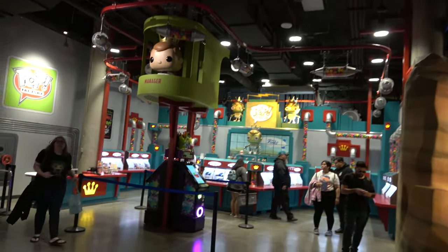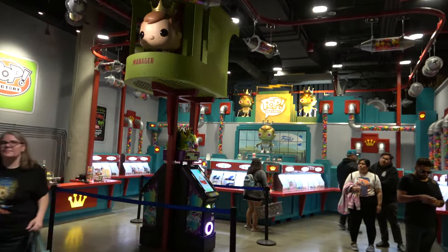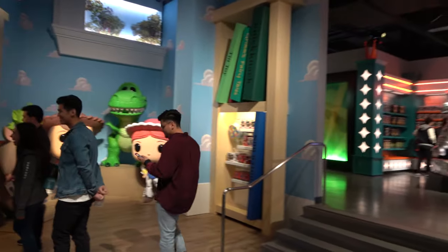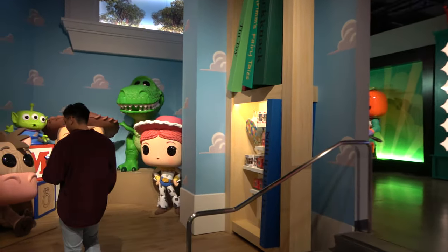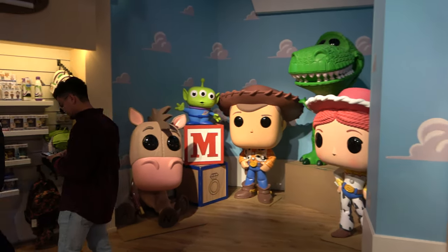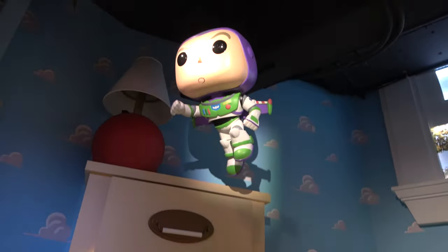There's something where you could build your own Funko Pop over here. Look at Andy's Room. And Buzz Lightyear.